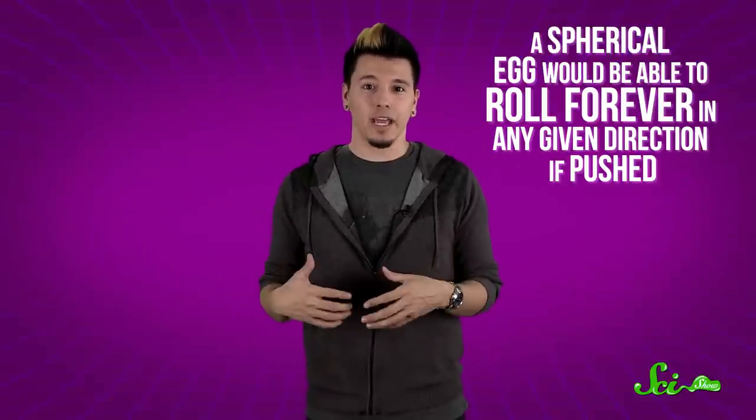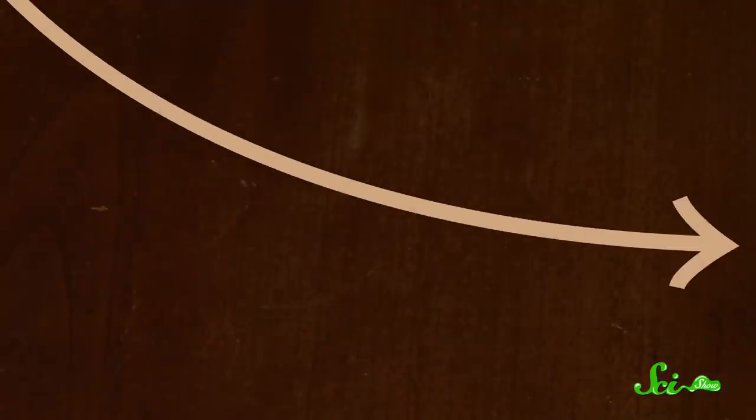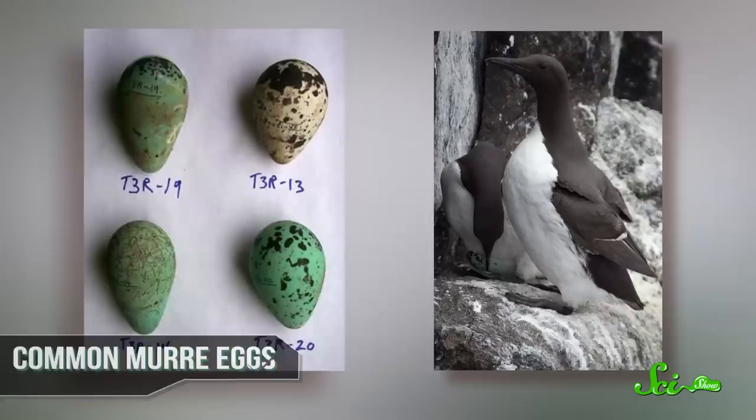The other main theory about the advantage of the egg's shape is that a spherical egg would be able to roll forever in any given direction if it was accidentally pushed. But an egg-shaped egg tends to roll in a circle around a central point. This may make it more likely that, when jostled around, eggs will stay in a nest. This theory is reinforced by the fact that cliff-dwelling birds have an even more pronounced egg shape to their eggs.